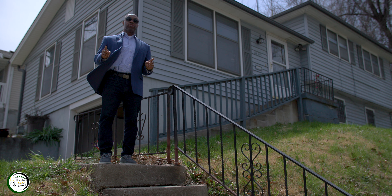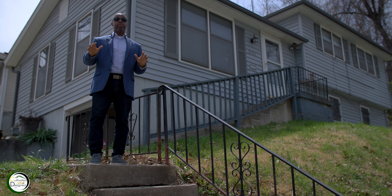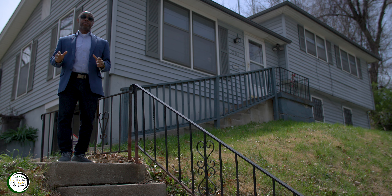Take a good look at what this structure looks like right now, because the next time it's going to be completely upgraded. We want to make sure you see the front side — we're gonna transform this piece of property.